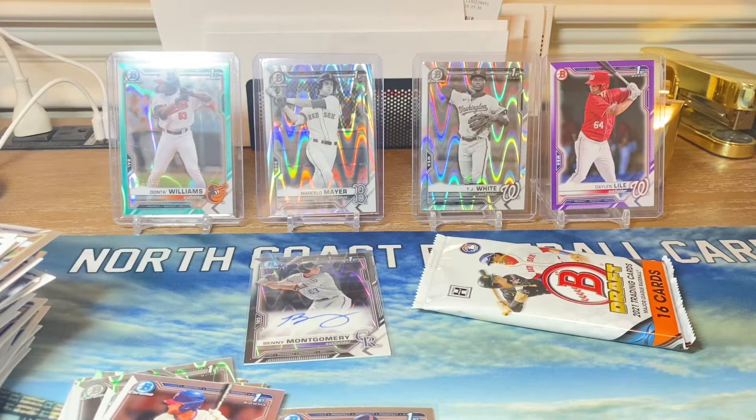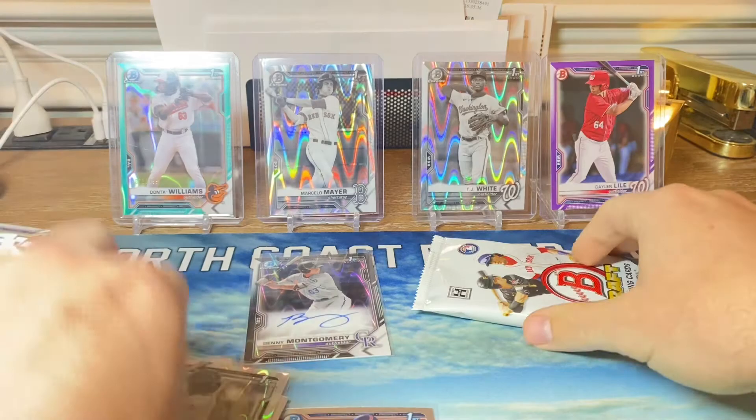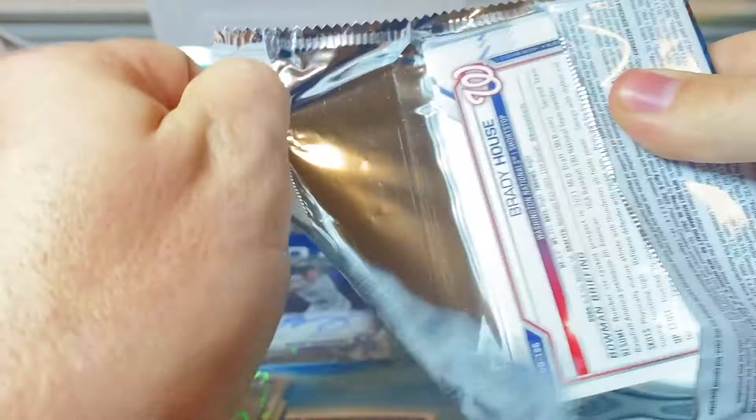I can't get over how good my two boxes were, to be honest — this is crazy. Last pack. This can have nothing in it and I'm perfectly okay with that.